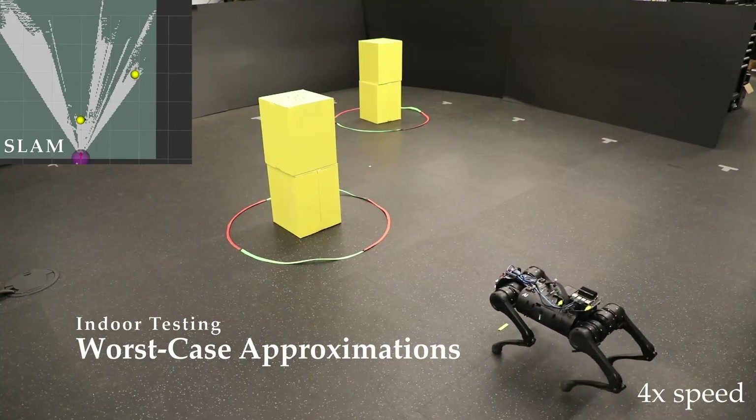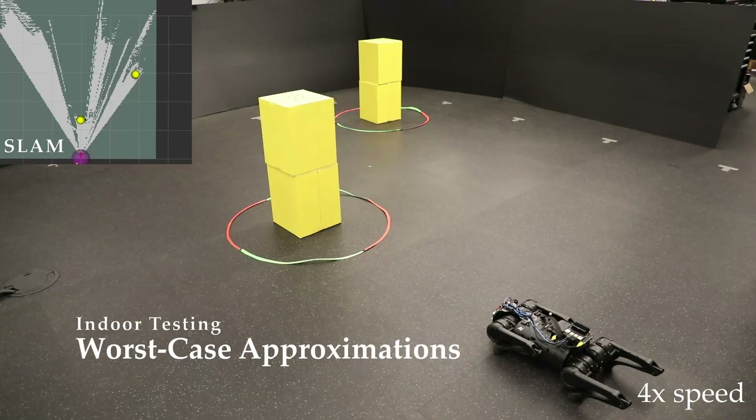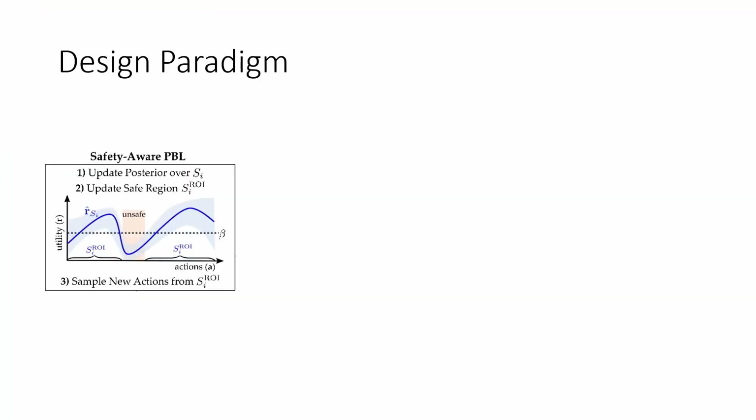These approximations are often relaxed and tuned to achieve both safety and performance goals. To determine the desired tuning for these approximations, we propose the use of safety-aware preference-based learning.